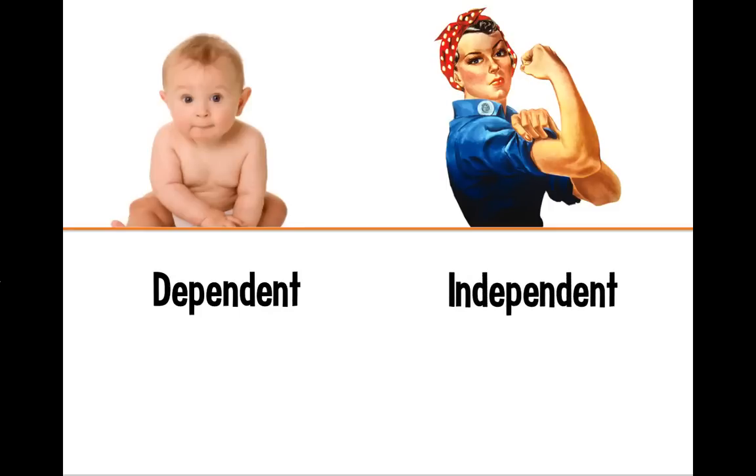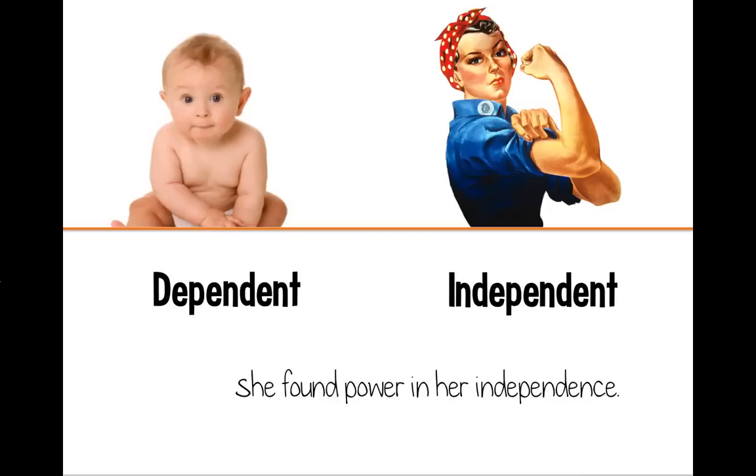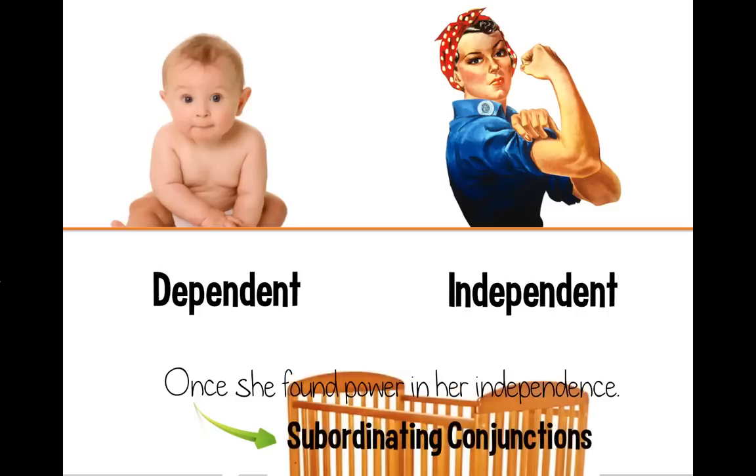Here's an example of an independent clause: 'She found power in her independence.' She is your subject and found is your verb. But when you add something to the beginning, like 'because,' your sentence becomes dependent. There are tons of other options — you could start it with 'after,' 'although,' or 'once.' These are called subordinating conjunctions, and when you start a sentence with one, it becomes a subordinate clause, which means the same thing as a dependent clause.